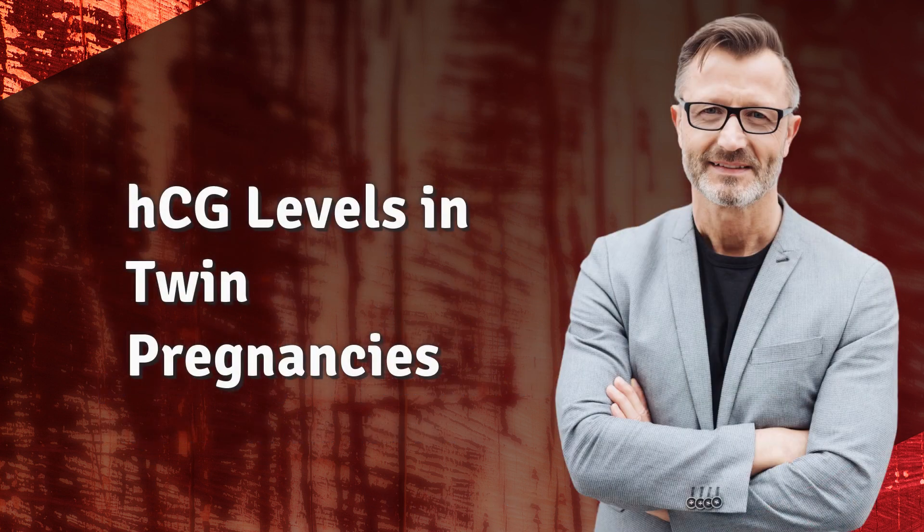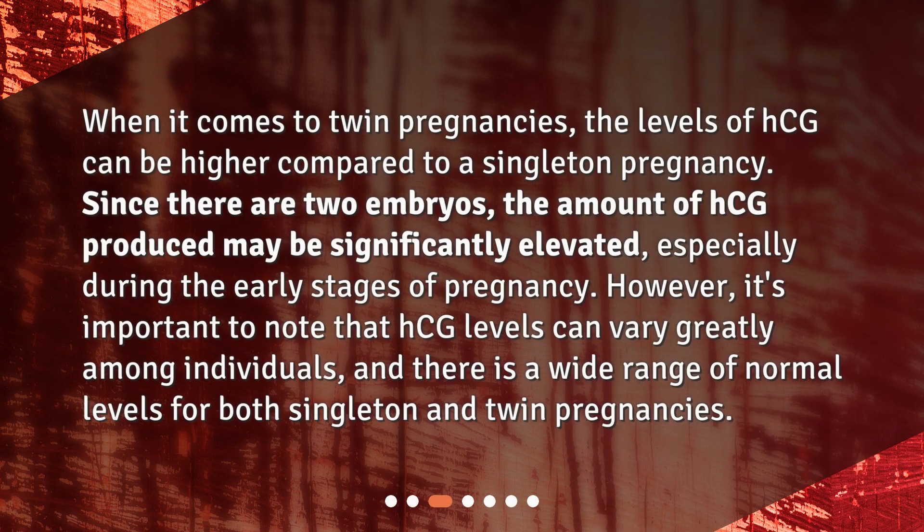HCG Levels in Twin Pregnancies. When it comes to twin pregnancies, the levels of HCG can be higher compared to a singleton pregnancy. Since there are two embryos, the amount of HCG produced may be significantly elevated, especially during the early stages of pregnancy. However, it's important to note that HCG levels can vary greatly among individuals, and there is a wide range of normal levels for both singleton and twin pregnancies.